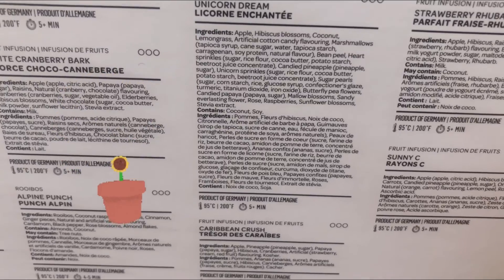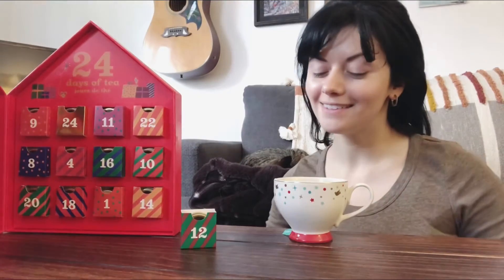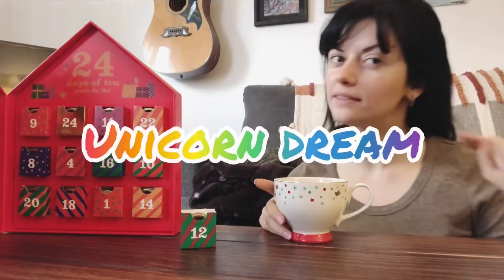Sweet and fruity and floral is what I'm thinking. So the tea has been brewed — Unicorn Dream, or is it Dreams? Unicorn Dream, no S.